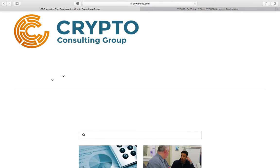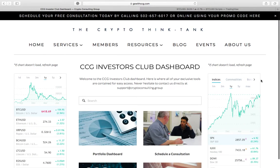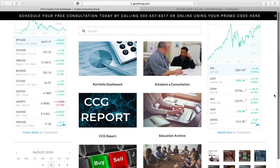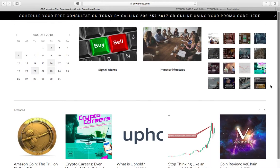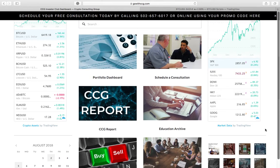This is going to bring us to the Investor Club dashboard. As you can see, scrolling down a little bit, we have different charts on different crypto assets, traditional markets over here. We have a calendar, our Instagram, and then scrolling down further to the bottom, you have some more blog posts, Slack channel, support, refer a friend, all that good stuff.